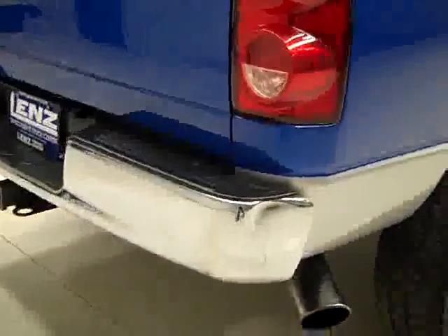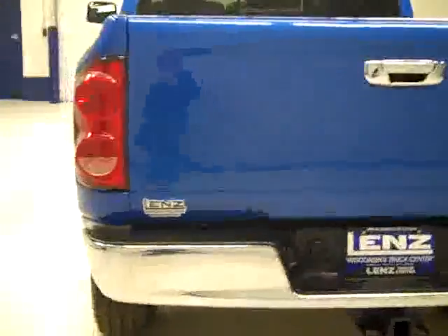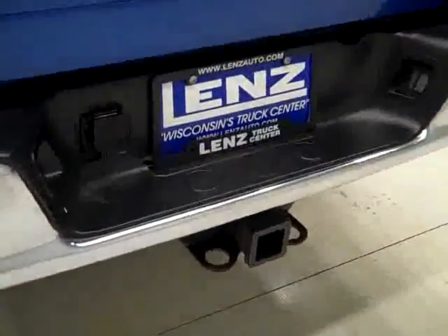Around back there's a little ding in the bumper right there, but other than that the bumper and tailgate are in good condition. There's a hitch, transmission cooler, and wiring as part of the towing package. In the bed itself, a spray-in bed liner that looks like it's holding up pretty well.